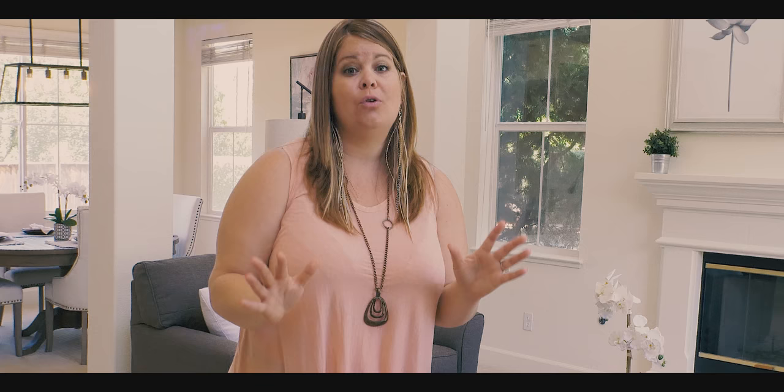This home is nestled in the back of the community in the last cul-de-sac, and it has one of the largest lots at over 9,500 square feet. It has five bedrooms, four baths with over 3,300 square feet in the home. This home also has three bedrooms that have bathrooms attached to it.